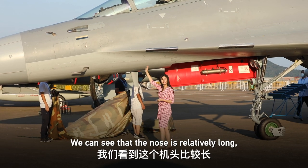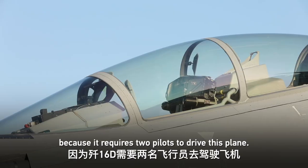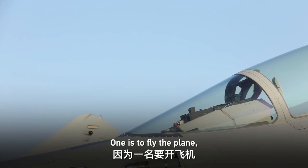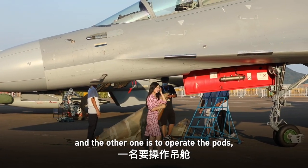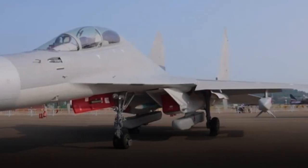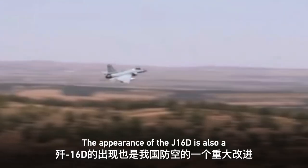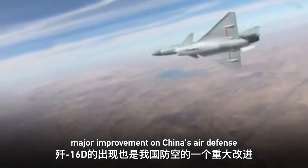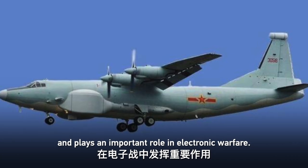We can see that the nose is relatively long. It requires two pilots: one to fly the plane and the other to operate the systems, because the operation is very complex. The appearance of the J-16D is a major improvement in China's air defense and plays an important role in electronic warfare.